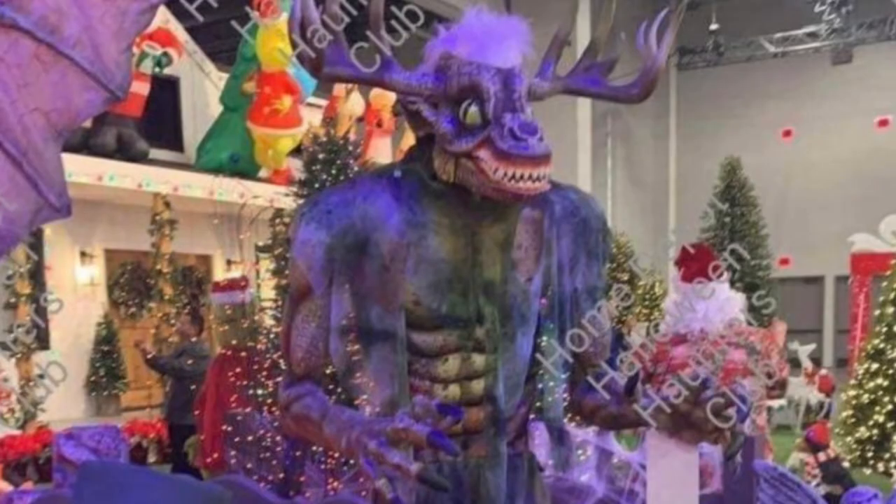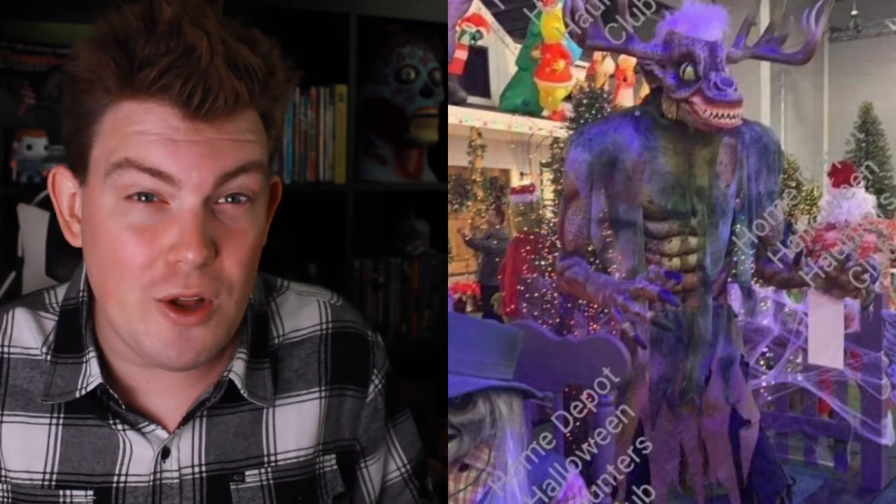What is my thing, and what this video is directed to, is this — the Wendigo. Or what I think is a Wendigo, judging by those antlers, because I don't really know what else it could be.